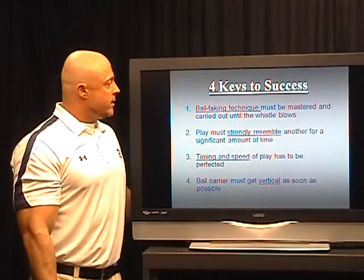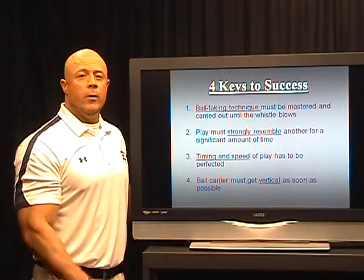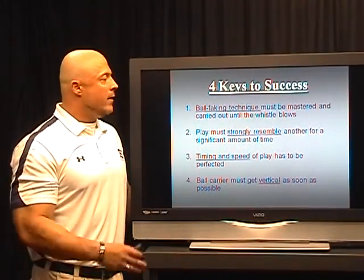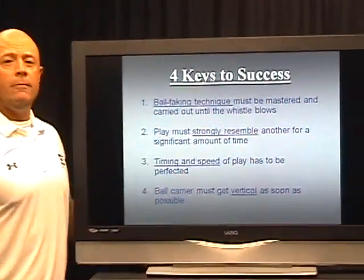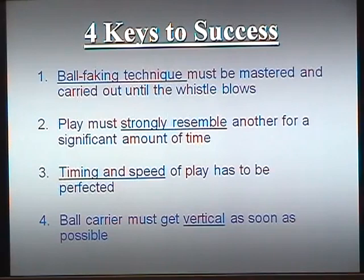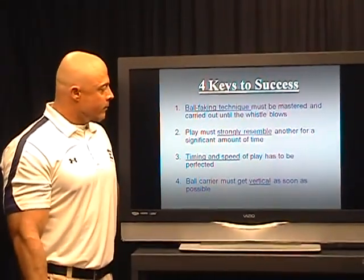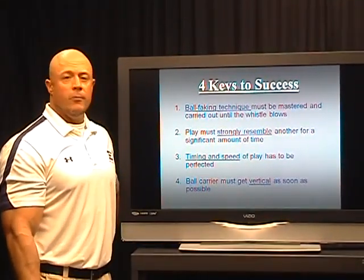The four keys to success. Number one is probably the ball faking, because we're always having to fake one direction and go the other. If the guy getting the fake does not carry out that fake authentically until the whistle blows, the play is going to be compromised. Number two is the play must strongly resemble another play for a specific amount of time — it has to look like power, an outside run play, or a pass play for a significant amount of time.